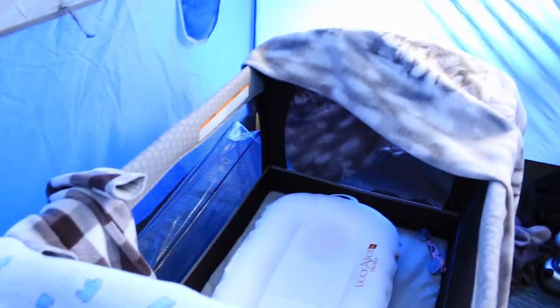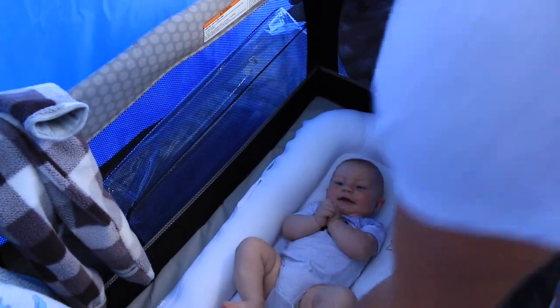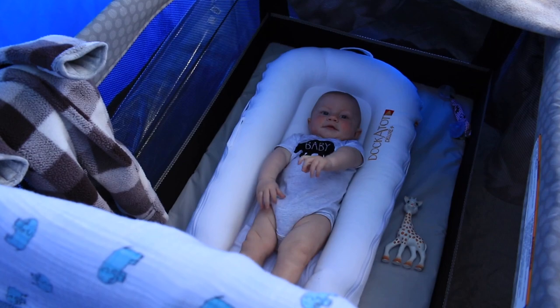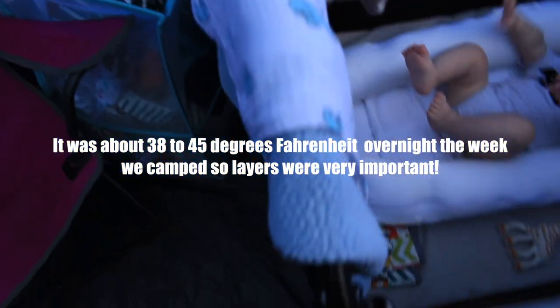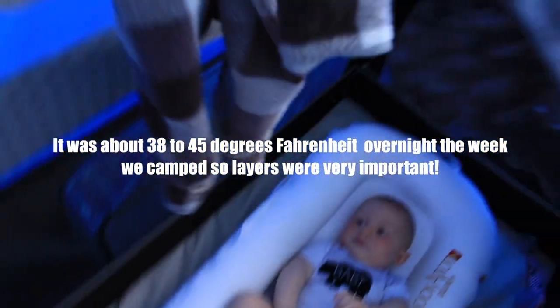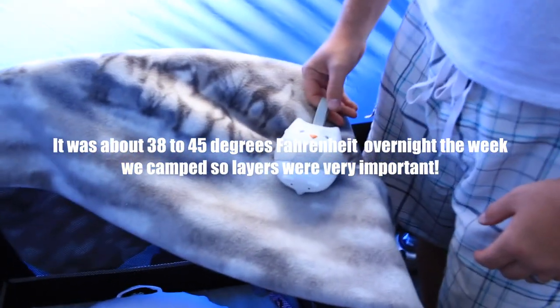We have this pop-up hamper that folds down really small to throw all the dirty clothes in — very nice, keeps the suitcase full of clean clothes. Then we have the pack-and-play with our dock-a-tot in there, which is a little dirty because it's white and we're camping. The baby loves it, Theo. We throw extra blankets on top — he has layers, this is one of the outer layer things, super cute.